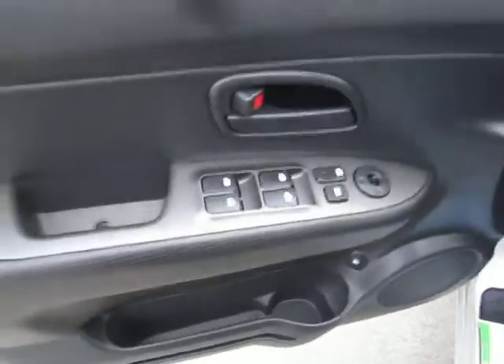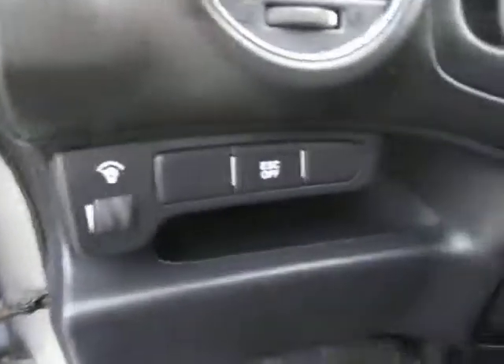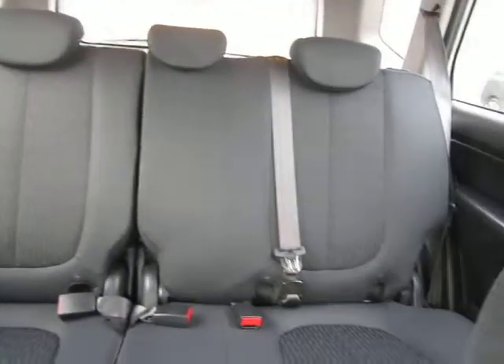Stepping in right away, you'll notice you've got your power windows, mirrors, and door locks on the door panel. Right next to the steering wheel you've got your stability control. Hopping in, you'll notice a nice black cloth interior in pristine condition, as any 2012 should be.